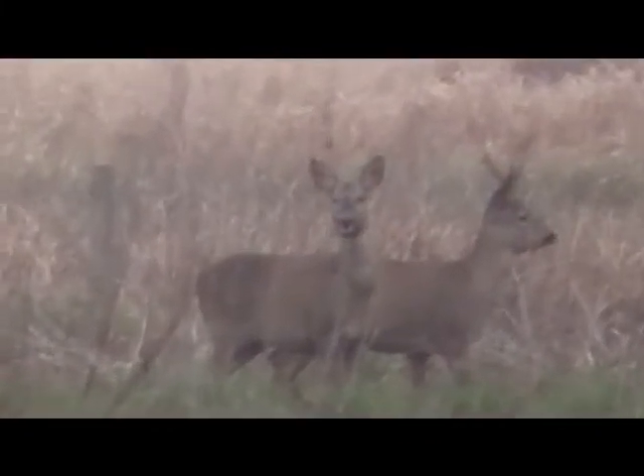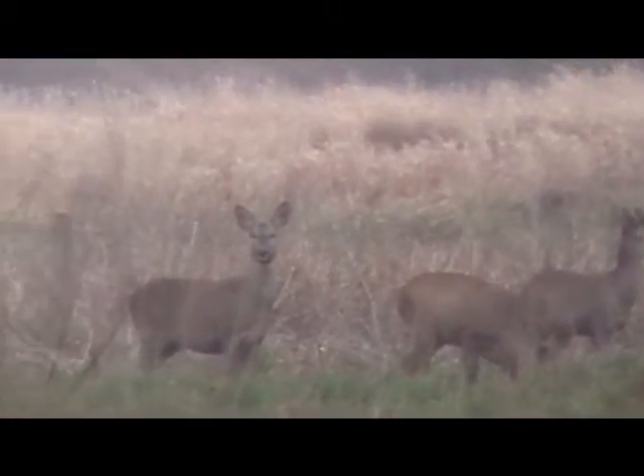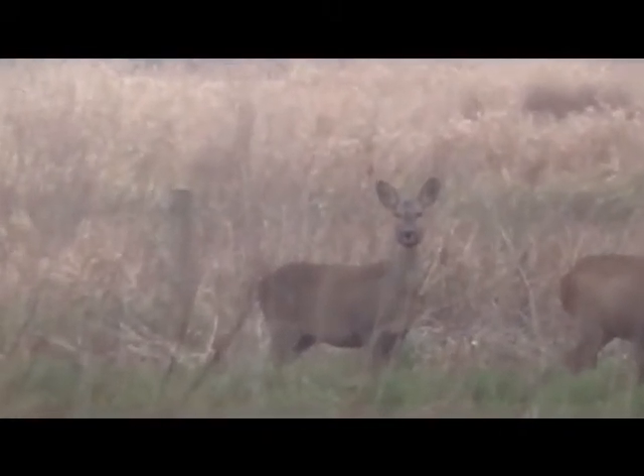Let's get a close up if we can. There's two beautiful pairs of roe deer there, and then next to them you've got another one next to them. That's absolutely stunning — so well disguised in the grasslands.